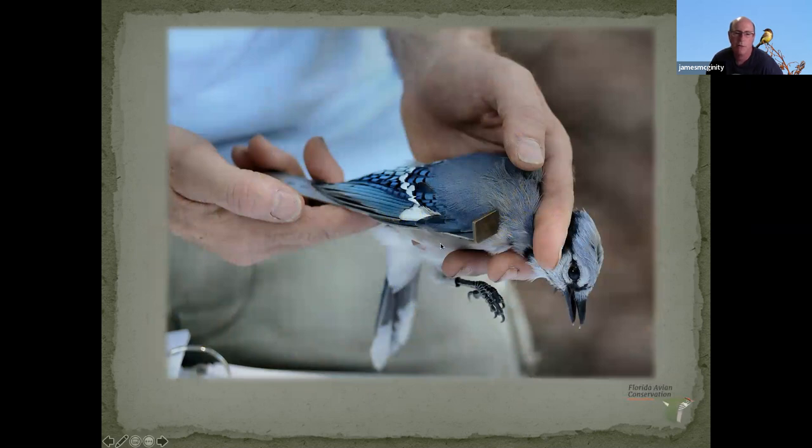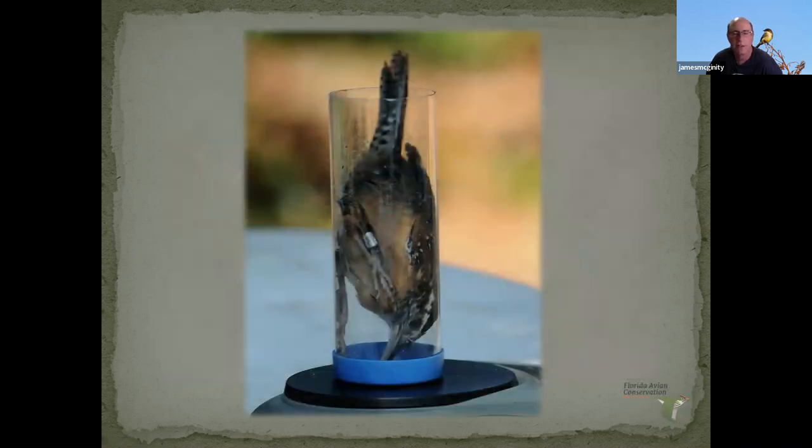Another measurement we take is the wing chord — the length of the closed wing, using a wing ruler measured in metric. With blue jays, you can tell the age by the Alula feather: if it's an older bird, it would have black marks on it, but this one does not, so that's a younger bird. You can also look at the color of the roof of the mouth — for catbirds, blue jays, and a few others, younger birds have a fleshy grayish roof of the mouth, while older birds have a black one. Those are the tips and tricks.